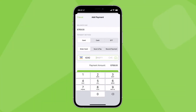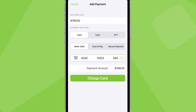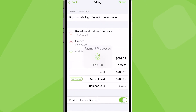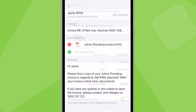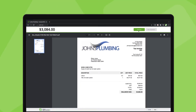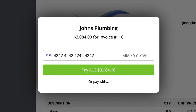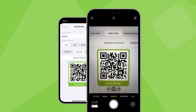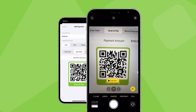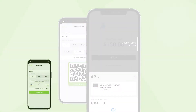By connecting Service Mate to a Stripe account, you can receive card payments in two ways: in the field, by charging credit and debit cards through the Service Mate app, or online, by sending your customers a link to an online invoice and payment portal. Both options support physical cards where you can type the card details in, and mobile payments where clients can simply pay with their phone using Apple Pay or Google Pay.